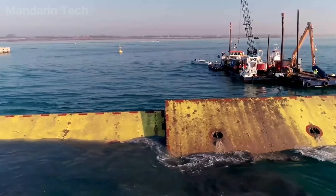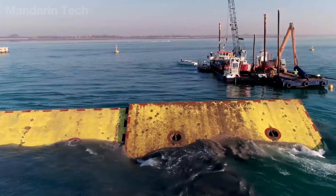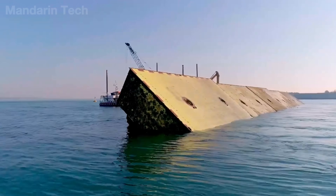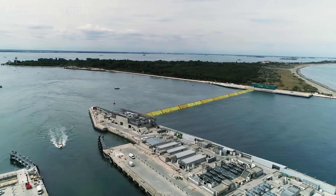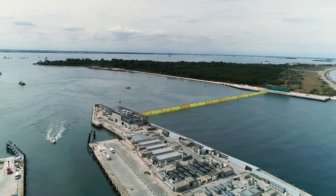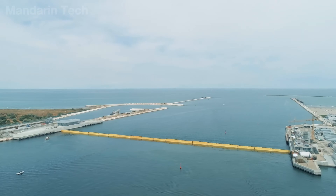The system integrates modern mechanical, hydraulic, and sensor technologies, allowing water levels to be controlled with near-perfect precision. It also represents a major advance in lagoon research and management, providing valuable data on tides, currents, and climate change.